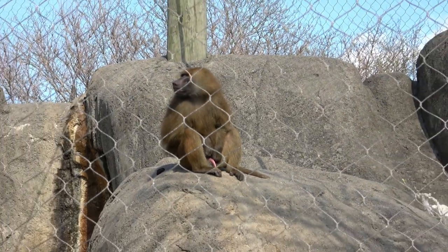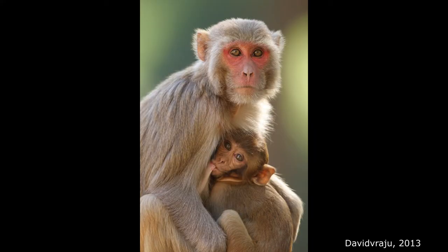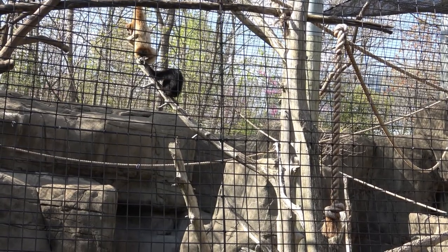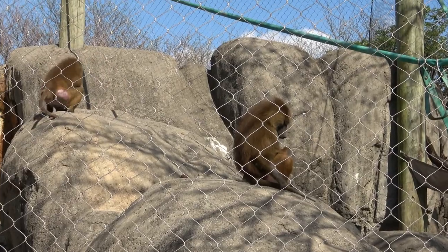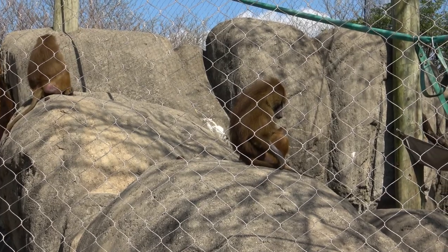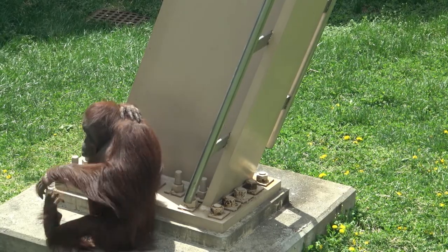These include baboons, macaques, gibbons, and all of the great apes. Nostrils in this group are downward-facing, with the monkeys lacking prehensile tails and the apes having lost their tails entirely.